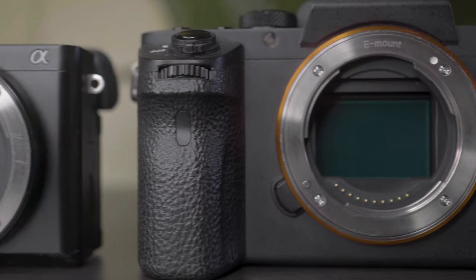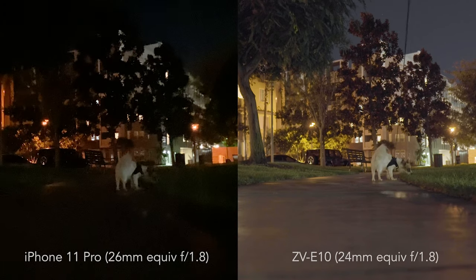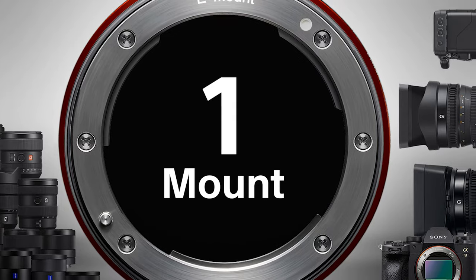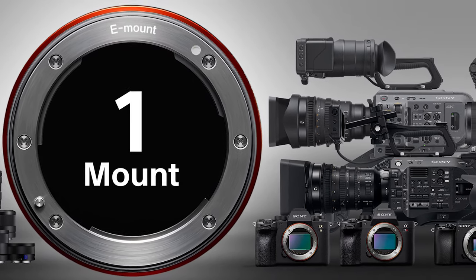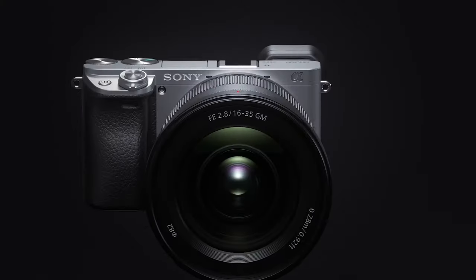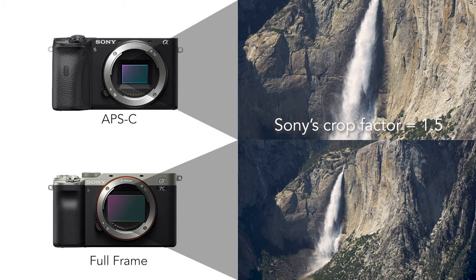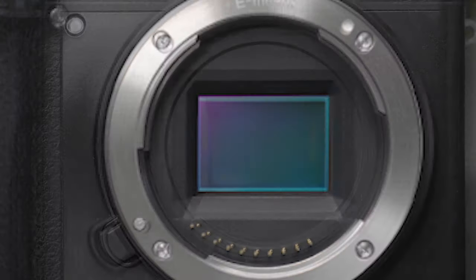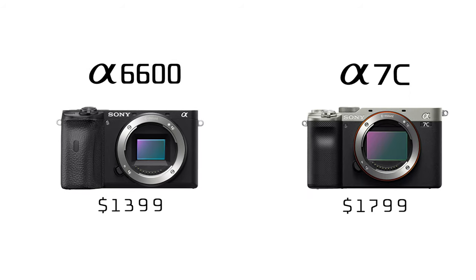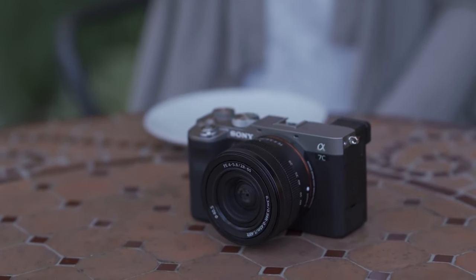Now we leave the full-frame sensor for a sensor roughly one-third the size, also known as APS-C. These sensors shouldn't be underestimated, as they're still about 10 times bigger than the sensor in a smartphone. Unlike other brands, Sony's APS-C cameras share the same lens mount as their full-frame lineup, so lenses are interchangeable between the two systems. Having a smaller sensor does mean your field of view will be cropped in when using the same lens or focal length. First for APS-C, we have the top-of-the-line Alpha 6600, which starts at $1,400 — only $400 cheaper than the A7C, which is technically a full-frame camera with an APS-C body.